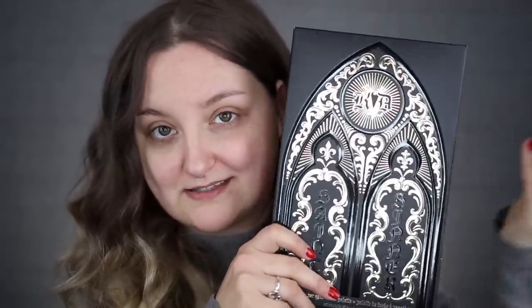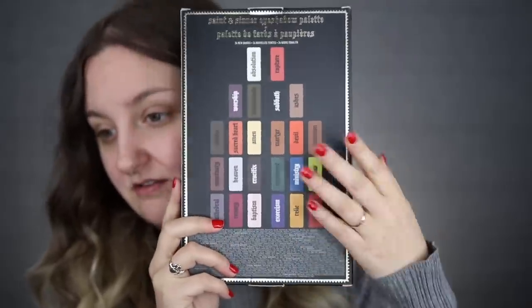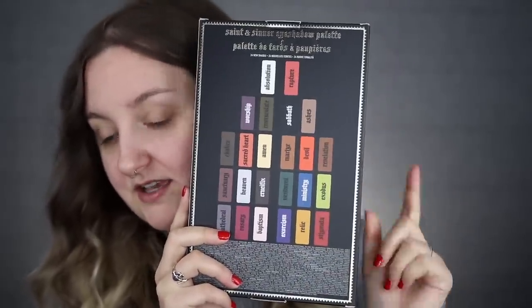This is the Kat Von D Saint and Sinner palette in its carton, and wow — it's beautiful. If you guys didn't know, Kat Von D designed all the artwork herself. She is a tattoo artist and an incredible artist in her own right, and she designs all of her own packaging, artwork, and labeling. I really love this packaging — it's beautifully done. On the back of the package it has all the eyeshadow names and colors.